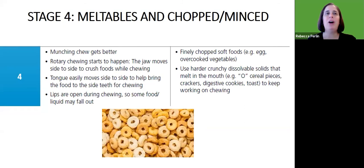Moving on to stage four, the munching chew gets even better and we're seeing the beginnings of rotary chewing — that grinding chew we need for harder foods. The jaw is moving around and side to side to crush foods while chewing. The tongue is more easily moving from side to side to bring food to the side for chewing. Lips are open and active during chewing, so we often see food and liquid falling out as they're learning to manage more solid foods.